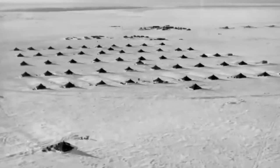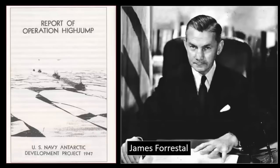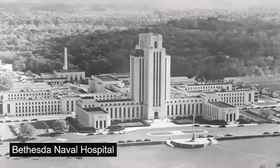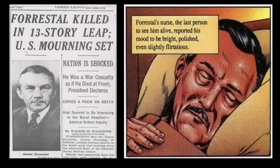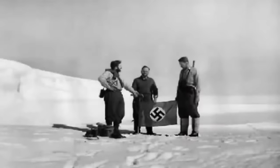Furthermore, Operation High Jump was originally organized by Secretary of the Navy James Forrestal. Interestingly, in 1949, Forrestal was sent to recover from a supposed nervous breakdown at Bethesda Naval Hospital. However, after allegedly ranting to staff about the Antarctic, UFOs, and an underground Nazi city, Forrestal was denied all visitors. Shortly after, he mysteriously died in a fall from his hospital room window. What did Forrestal know? Were his perceived delusional rants based upon reality?